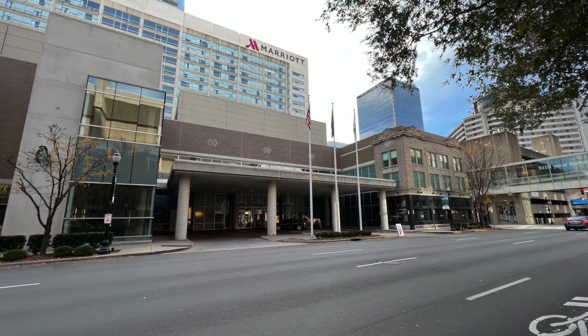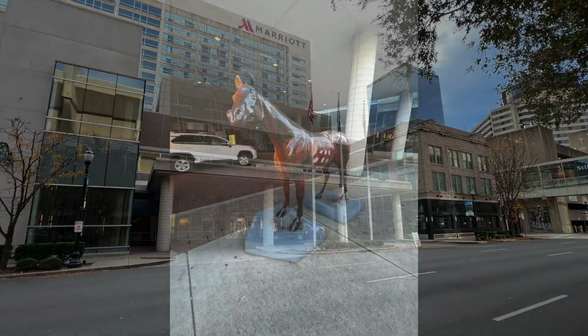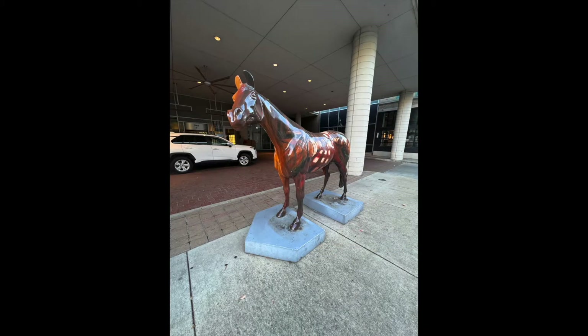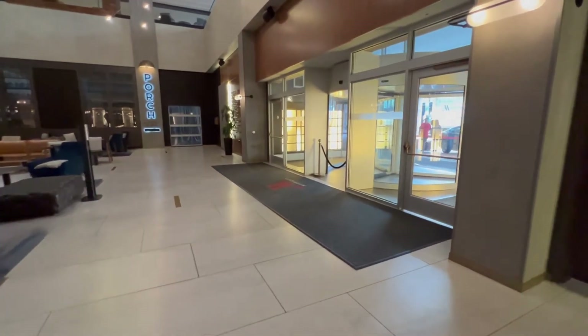Here's a nice exterior shot of what the hotel looks like when you first arrive. They even feature a fun little horse statue right in front of the hotel, which is very in keeping with the city's DNA. Here's the front entrance, or the main entrance, into the hotel's lobby.